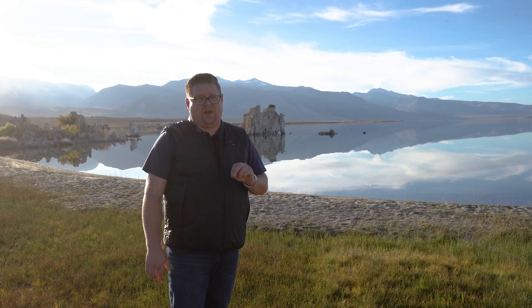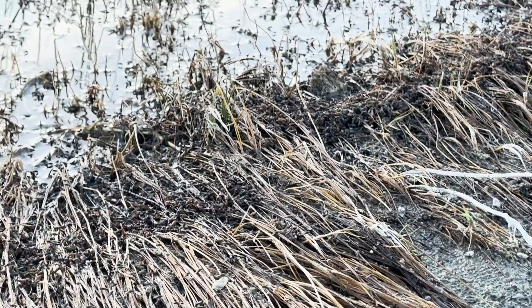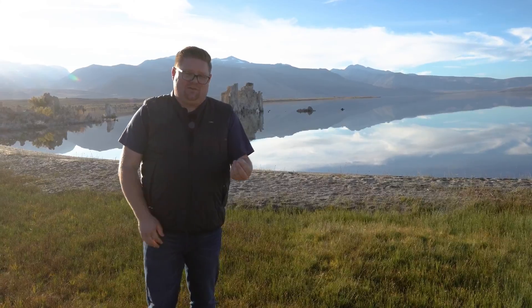What could possibly survive an environment like this? There are two really important things that thrive here. One are the brine flies, and the second are brine shrimp — what I like to call sea monkeys. They're really important for this eco-habitat because over 35 different species of migratory birds stay here just to eat those insects. What's even more interesting is that those brine fly larvae were also what the Mono people lived off of when they were prominent in this region.